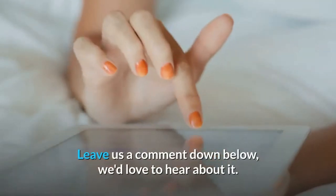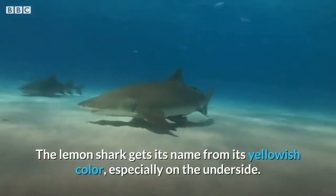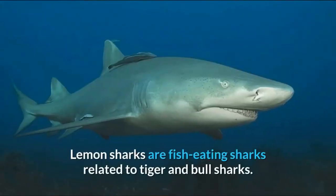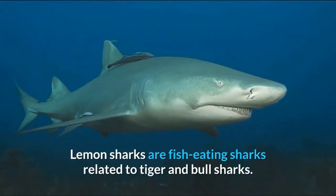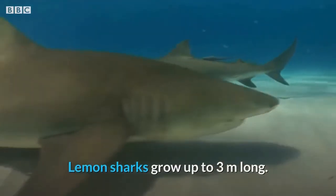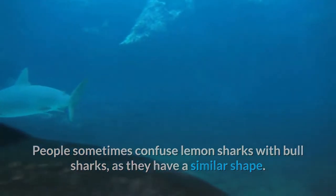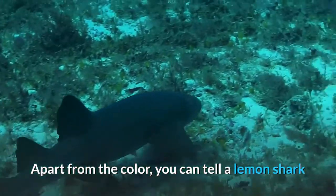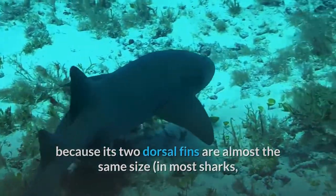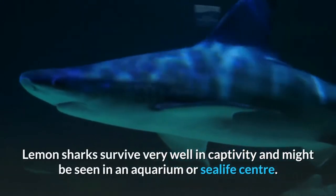Now back to the video. The lemon shark gets its name from its yellowish color, especially on the underside. Lemon sharks are fish-eating sharks related to tiger and bull sharks. Lemon sharks grow up to three meters long. People sometimes confuse lemon sharks with bull sharks as they have a similar shape. Apart from the color, you can tell a lemon shark because its two dorsal fins are almost the same size — in most sharks the first dorsal fin is much bigger.